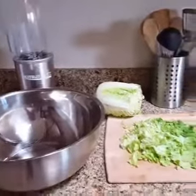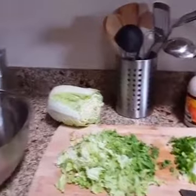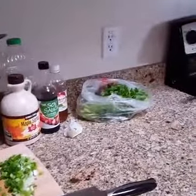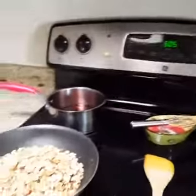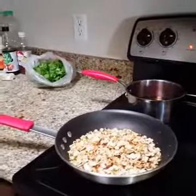Hey everybody, Coach Vess here, and I just wanted to show you my little process here for one of my 15-minute dinners. The reason you're not seeing my face at this moment is because I am not made up and having a very rough health day — a lot of chronic pain today with this condition that I battle.